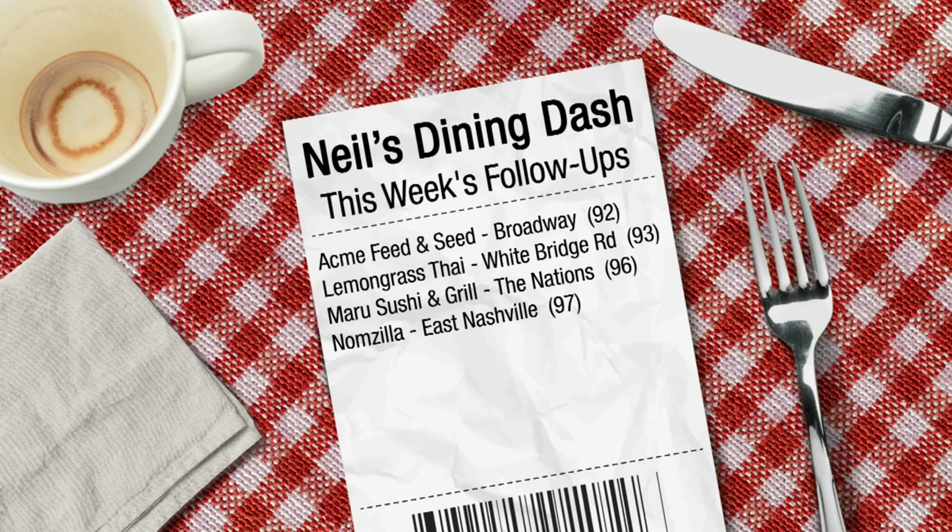It's not about where you start — it's about where you finish. Mari Sushi and Grill in the Nations now has a 96 as well. And better news after a follow-up at Nomzilla in East Nashville: they scored a 97 on that second check.